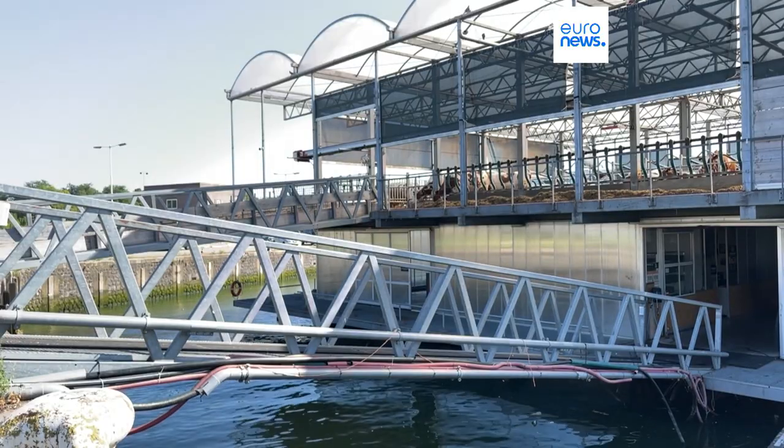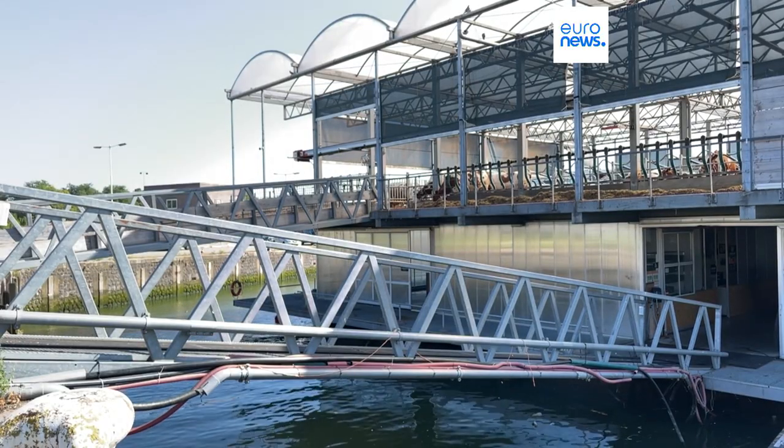Singapore and Dubai have expressed interest in opening floating farms of their own. As this country continues to tackle rising sea levels, it is barriers like the Maasland Kering which are giving people confidence that this country has what it takes to weather the storm. This is Fernand van Tetz reporting for Euronews from Rotterdam.